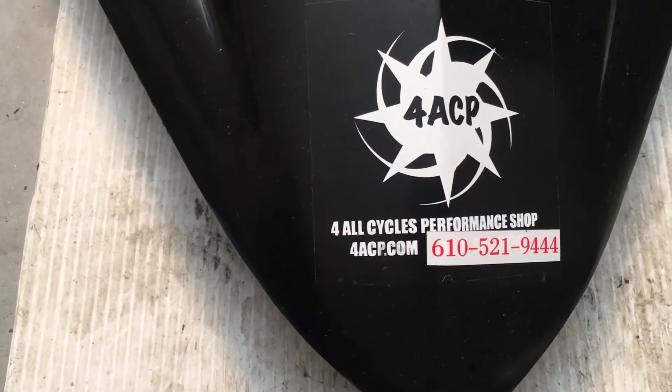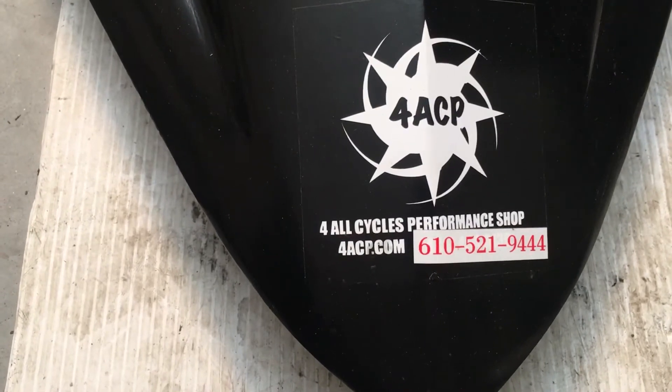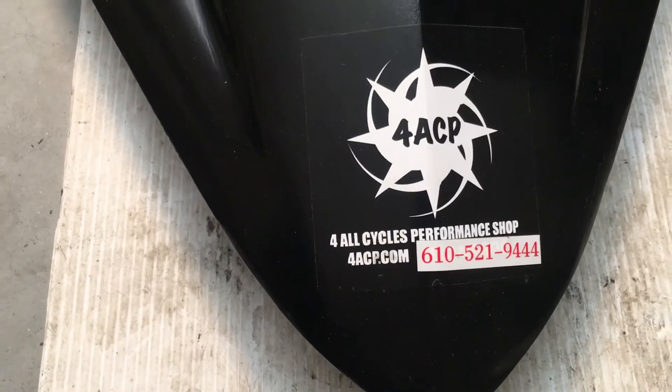So if you want any parts from this bike, please visit our website 4ACP.com or give us a call at 610-521-9444. Thank you.